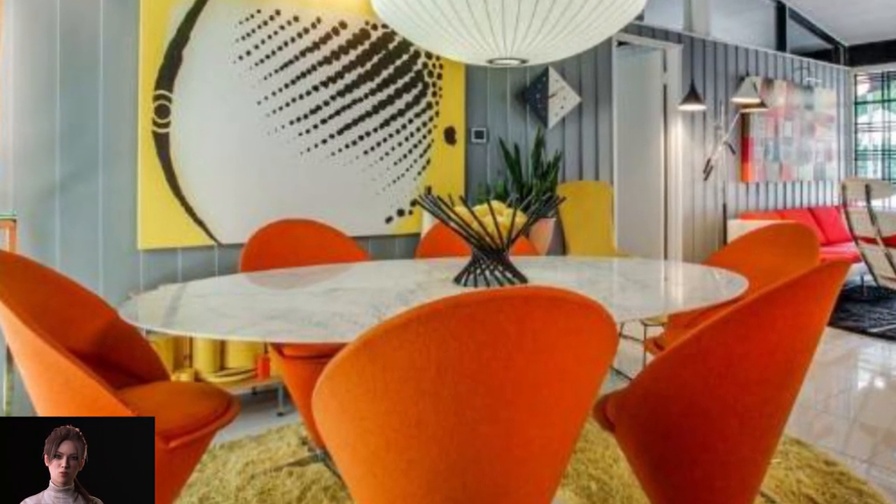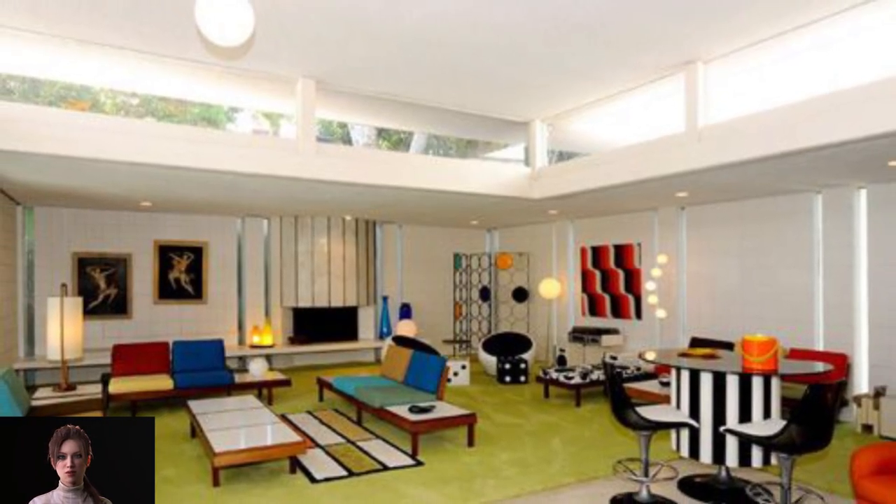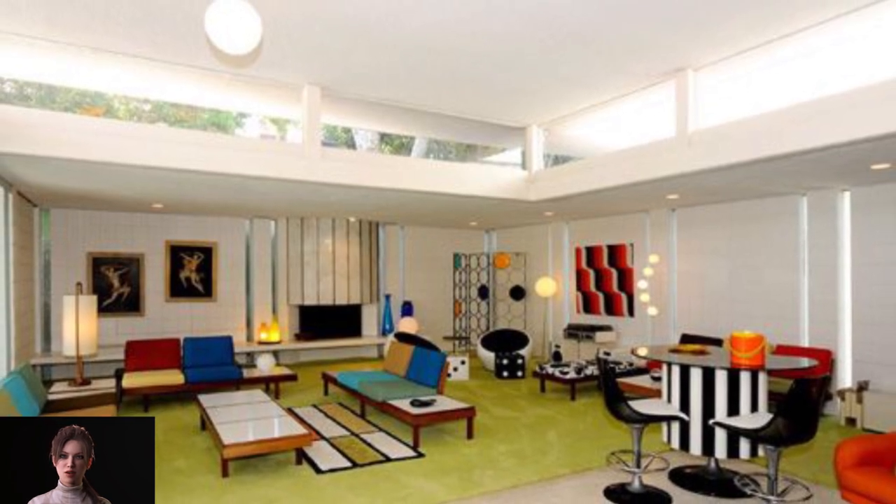The mid-century modern movement took hold in post-World War II America in response to our rejuvenated economy and to the suburban, middle-class housing boom that opened the world.